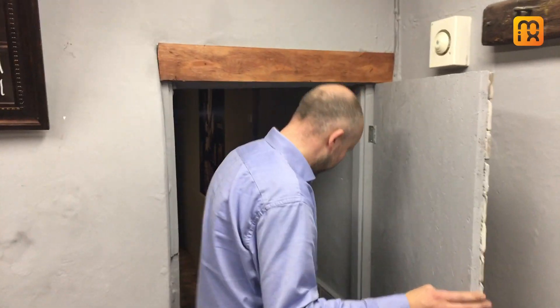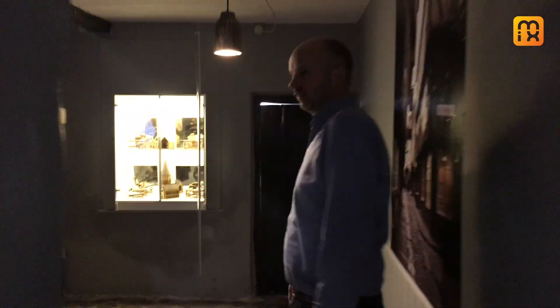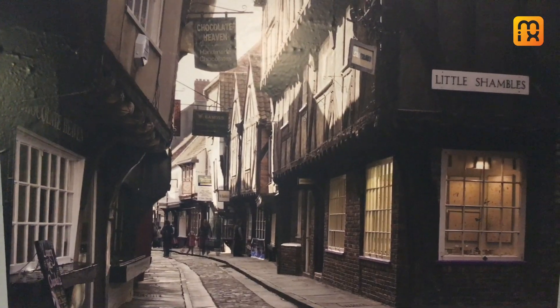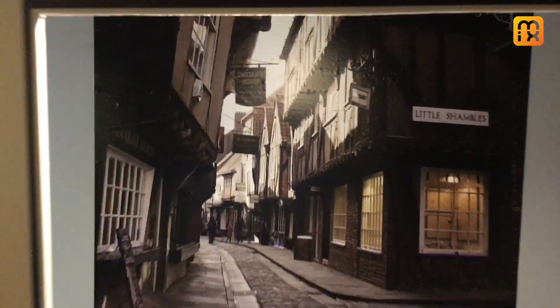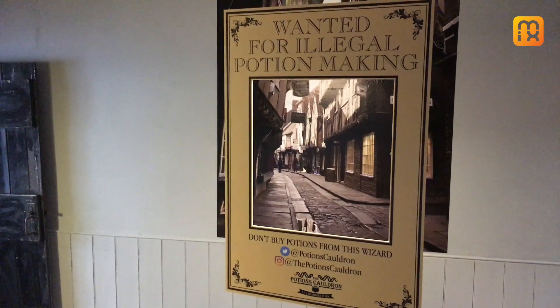Through into the secret room, and if you're coming into the potion room, you've got the option to have your photo taken. Not everyone's a fan of potion making, so we have a little selfie screen where you can be a wanted wizard, with the backdrop of the channels in the background.